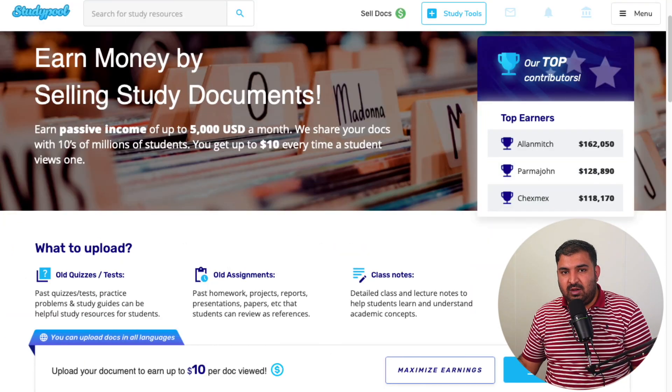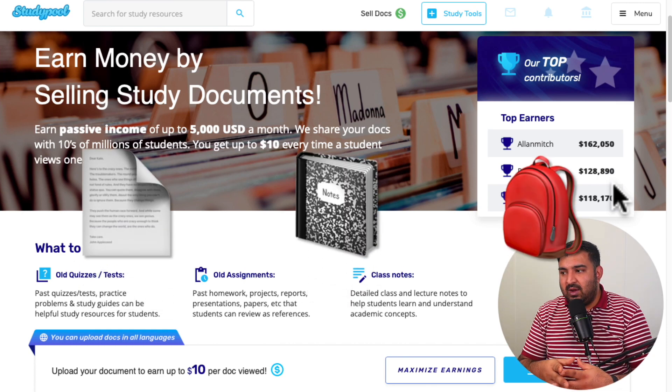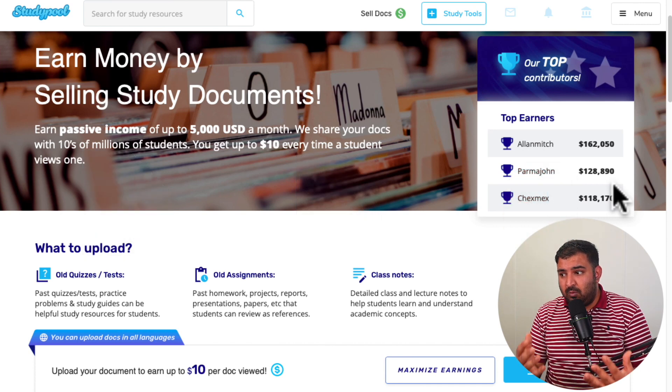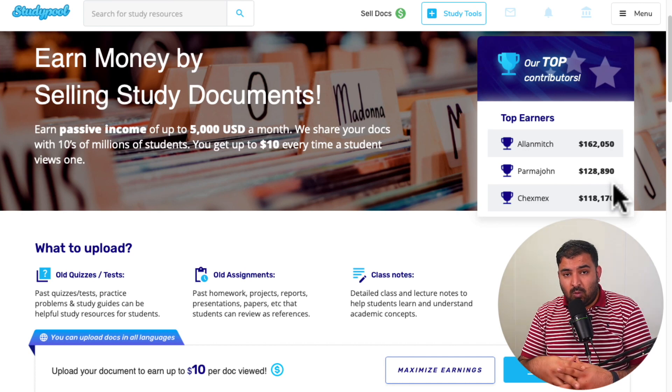The material you can upload to Studypool includes your class and lecture notes, practice problems, practice quizzes, old study exams, past papers, old homework that can be used as reference, and even handwritten notes are also accepted. The notes don't have to be in English — they can be in any language.